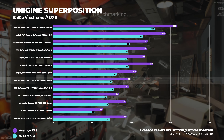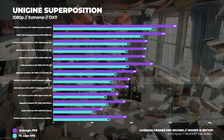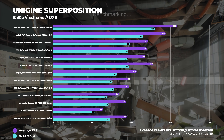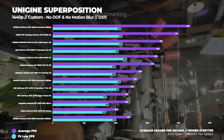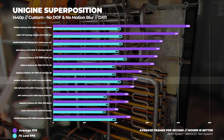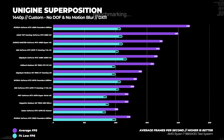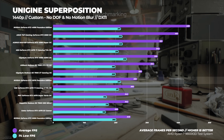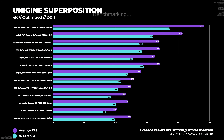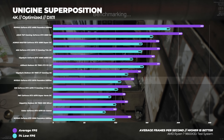Moving on to Unigine Superposition: at 1080p Extreme, the GeForce RTX 5070 is about two percent faster than the RTX 4070 Ti and about 54 percent faster than the RTX 4070 on average. At 1440p custom with depth of field and motion blur disabled, the RTX 5070 is about three percent faster than the RTX 4070 Ti and around 28 percent faster than the RTX 4070. At 4K optimized, it's about four percent faster than the RTX 4070 Ti and about 27 percent faster than the RTX 4070.